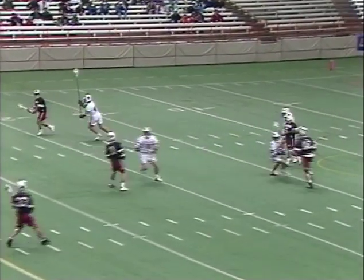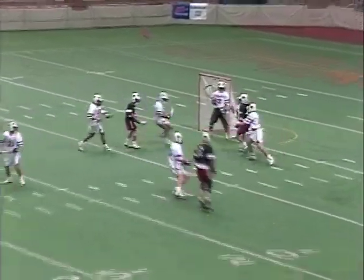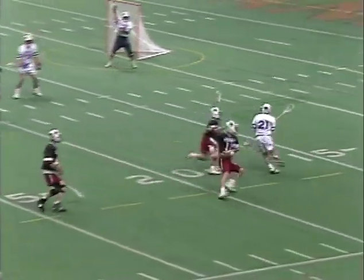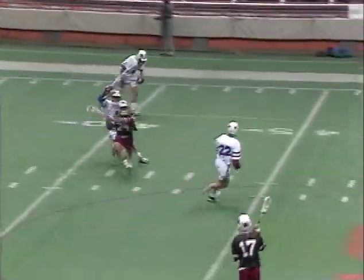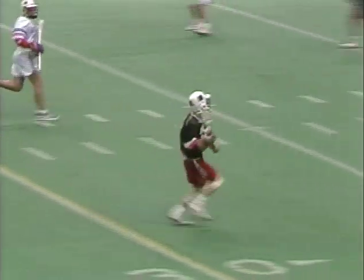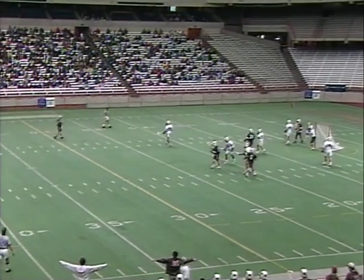Approaching the halfway point of the second quarter. Brown had a nice unsettled situation. They fed the crease. Syracuse up with it. Paul Sullivan gets it back to Saran. Saran way upfield. Smith had it checked away but Brown has the ball. It's Gaines Bauer coming upfield for the Bears. Oliver Marty firing it back — it's Martinelli, Chris Martinelli from Longmeadow, Massachusetts.